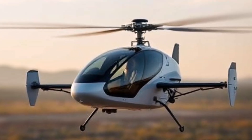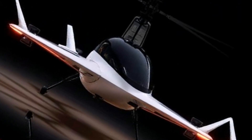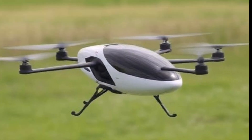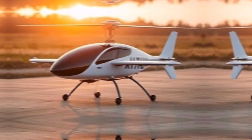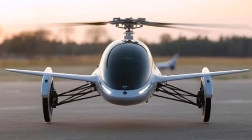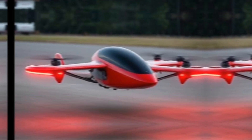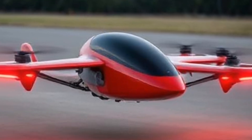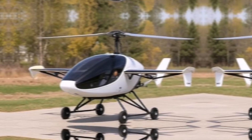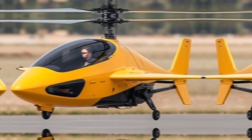Implications — Mobility Revolution: The Kitty Hawk Flyer represents a shift towards a new era of urban mobility, potentially alleviating congestion on roads and providing faster alternatives for short-distance travel. Environmental Impact: By utilizing electric power, the Flyer could contribute to reducing the carbon footprint associated with traditional transportation methods.